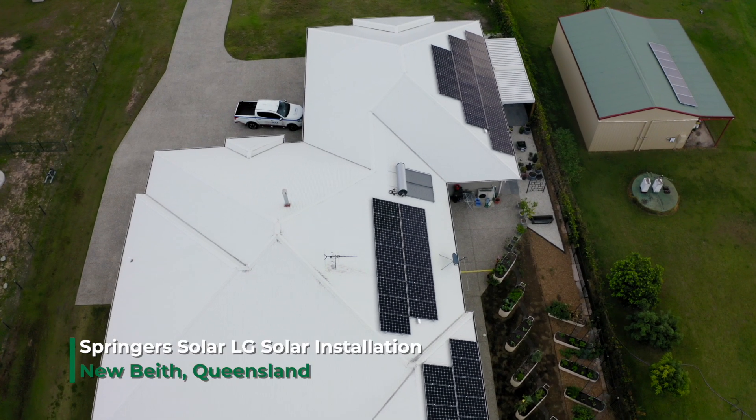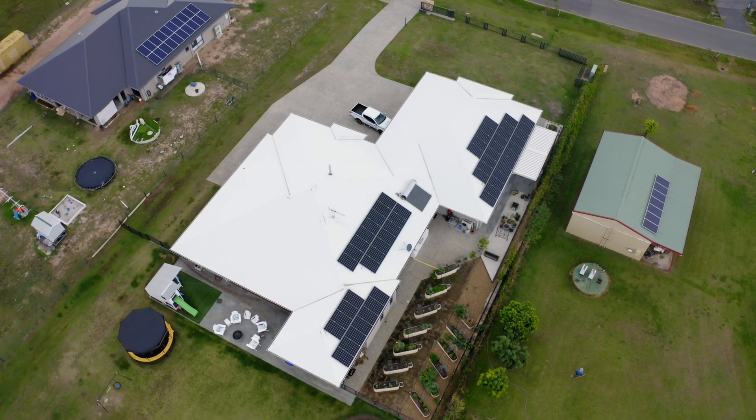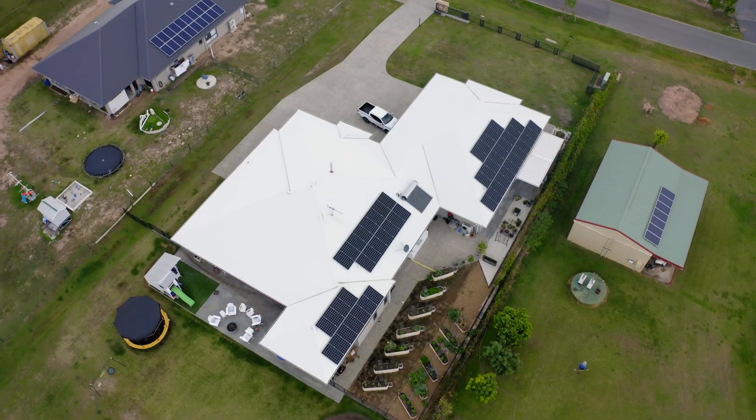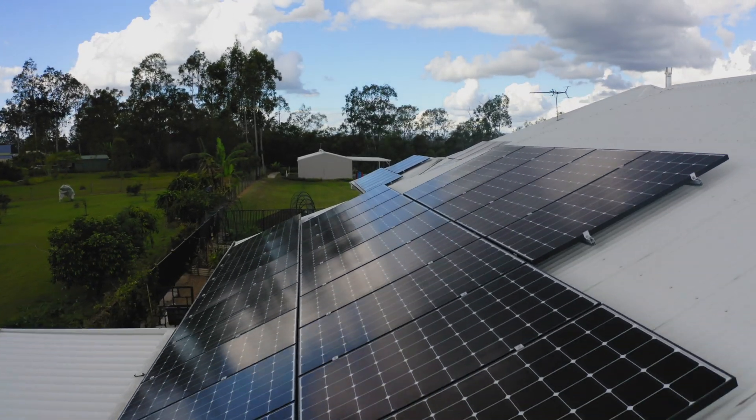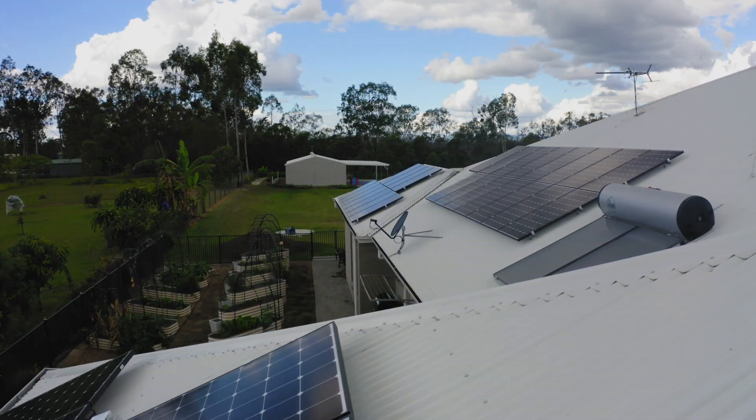We're in the greatest suburbs of Brisbane. This is a suburb called Newbeath, out towards Ipswich. Utilising LG Neon 2 panels here — 330 watt Neon 2 panels. 52 panels, which gets them just a touch over 17 kilowatts.